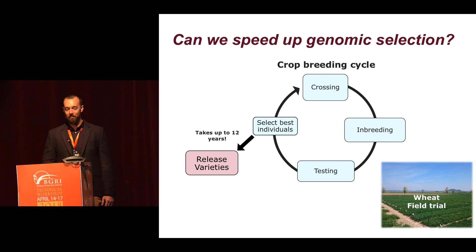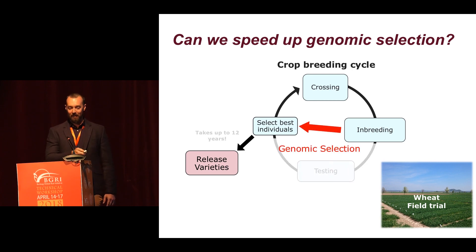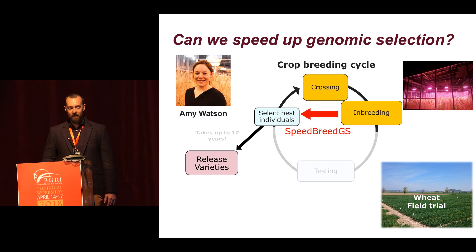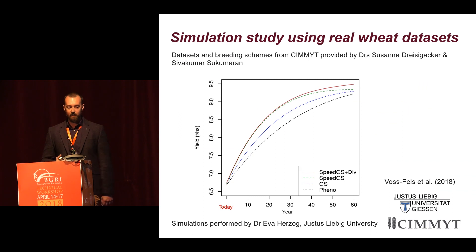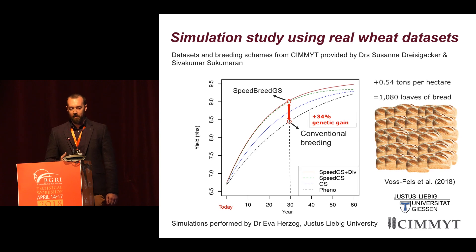We can use speed breeding to perhaps speed up genomic selection. We heard earlier about genomic selection essentially short-cutting the need to actually do field testing and reducing the length of the breeding program. Introducing speed breeding makes it even faster, and Amy as part of her PhD has been implementing this on a real wheat population. We also performed some nice simulation studies with the help of Eva from Hohenheim University, using real datasets and breeding schemes from CIMMYT provided by Susanna. After 30 years in the simulations, combining speed breeding with genomic selection yielded an extra 34% genetic gain, equating to about half a tonne per hectare — or more than a thousand loaves of bread per hectare — by integrating these new tools.